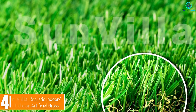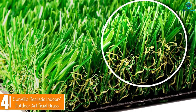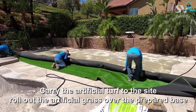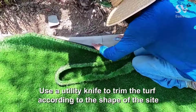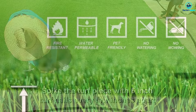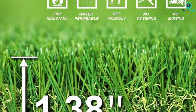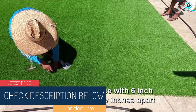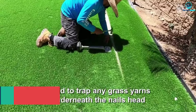Moving on at number 4, we have the Sunvilla Realistic Indoor-Outdoor Artificial Grass. Whether you just want a small spot on your deck or want to cover your entire backyard, Sunvilla is our favorite for an outdoor space. It has multi-color green and yellow blades with curly fibers that make it look like real grass. It's non-toxic, fire-resistant, and lead-free. The grass comes in a huge range of sizes, from a 28 by 40-inch square mat to rolls that are a massive 13 by 25 feet.